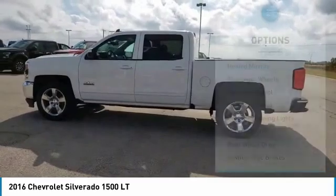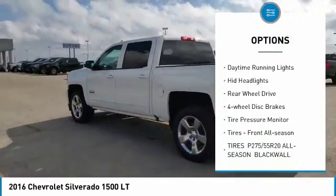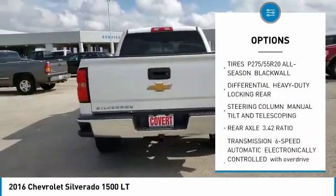Here are some of this vehicle's great options: heated mirrors, aluminum wheels, traction control, stability control, daytime running lights, HID headlights, rear wheel drive.